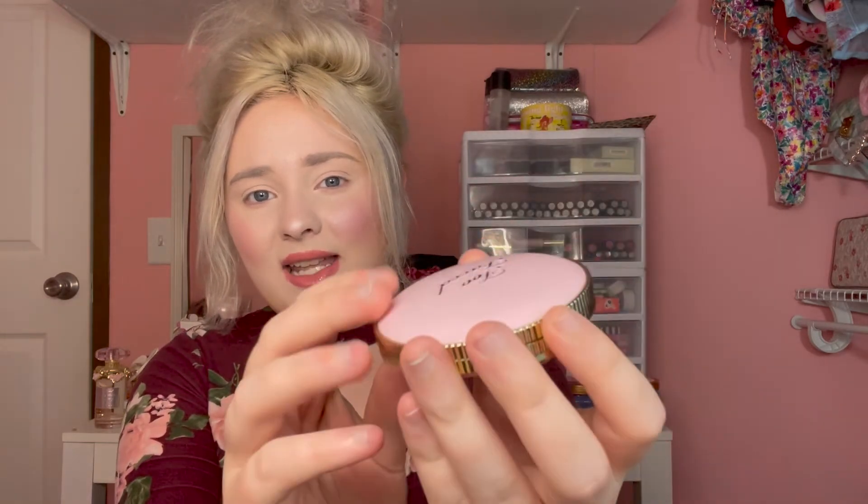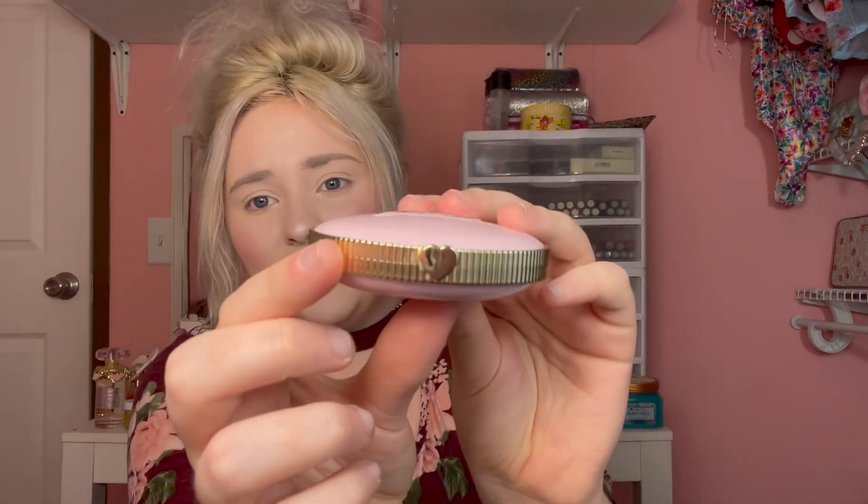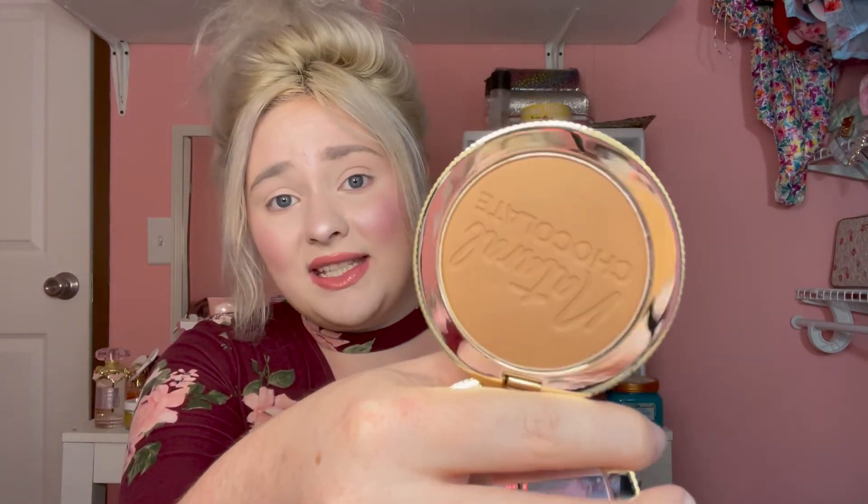Too Faced also released a new bronzer in this really pretty pink packaging. I picked up the lightest shade — this one is called Natural Chocolate. It's a really pretty pale pink. It's the same packaging as their other bronzers, just pink. I've heard a lot of people say this is a really nice bronzer so I'm really excited to play with it. I just couldn't pass up this packaging.